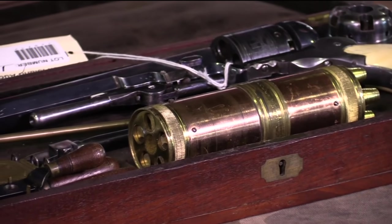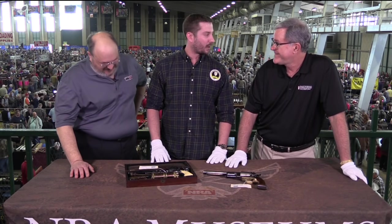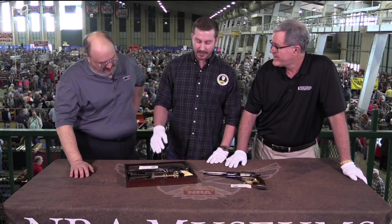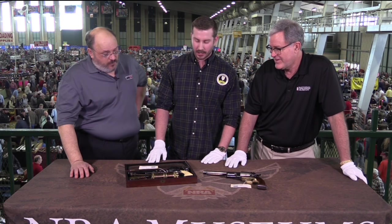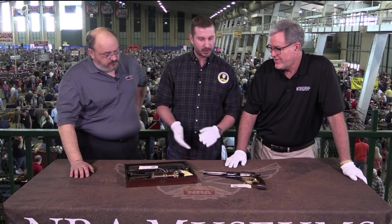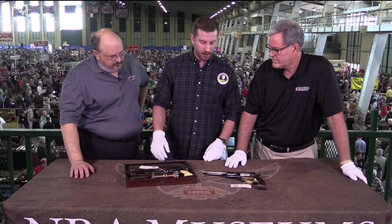This gun was first offered in 1958 for $1,600 — to put it all into perspective. It's appreciated quite nicely since then. We have it estimated at $700,000 to $900,000, which is fairly conservative in our estimation. One of the cool things not often discussed is the ownership history — the pedigree. This comes out of the William Locke Collection, as does the Walker. They were also in the George Repair Collection. You're talking about real icons in the collecting business, and both these guns come from those collections.